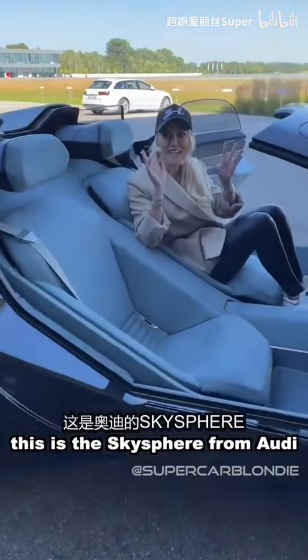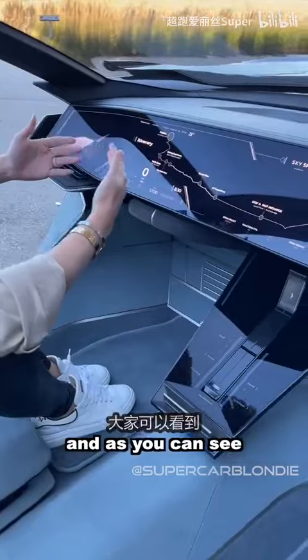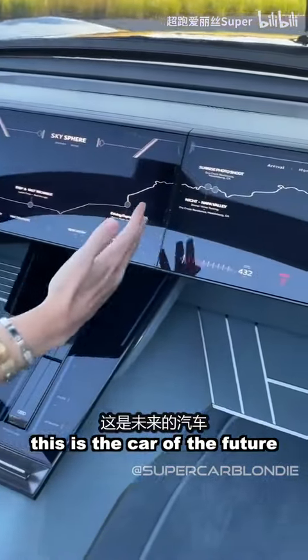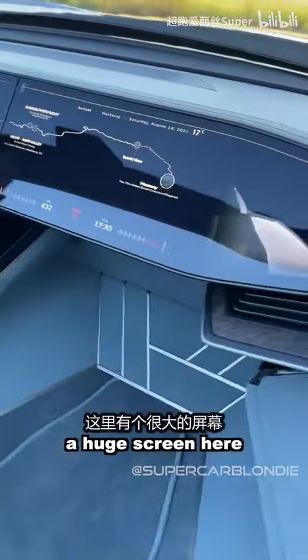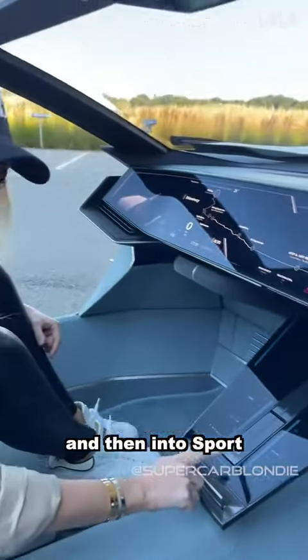This is the Sky Sphere from Audi, and as you can see, this is the car of the future. There's a huge screen here. I'm going to press drive experience and then into sport. Ready?